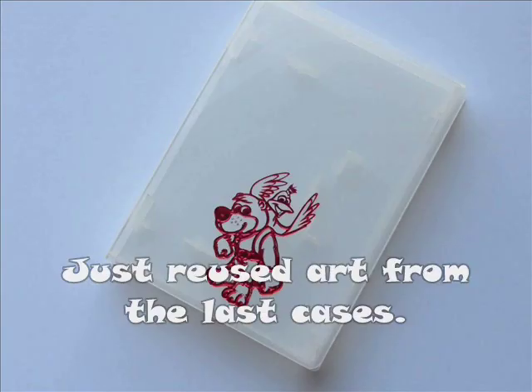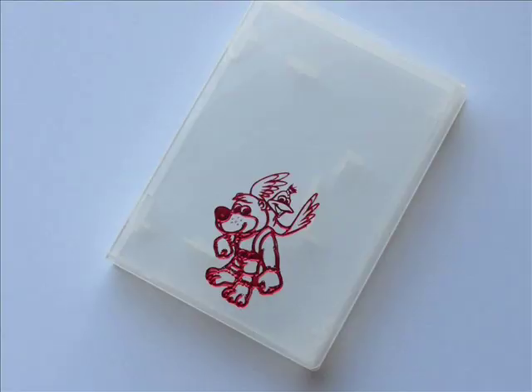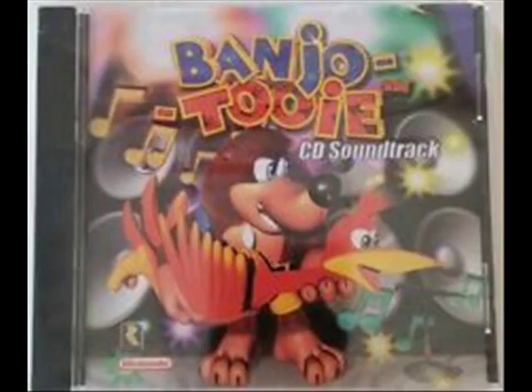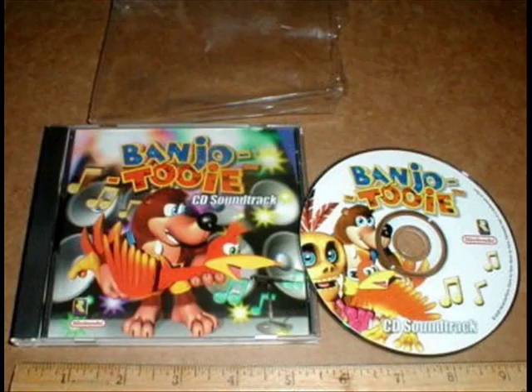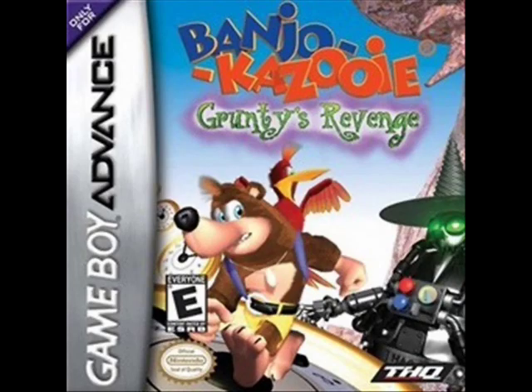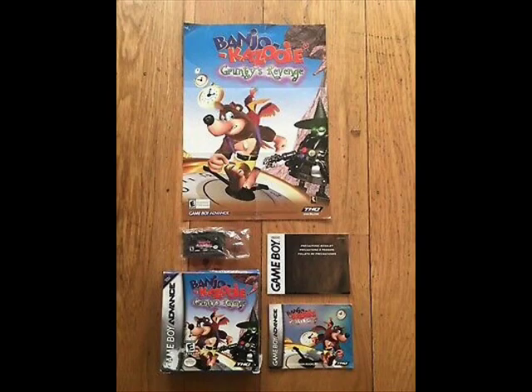Much like its prequel, Banjo-Tooie got N64 cart cases with Banjo and Mumbo. The last item for Banjo-Tooie is the CD soundtrack, featuring all the tracks and some nice artwork. Since the franchise was still hot, THQ released Banjo onto the GBA with Grunty's Revenge and Banjo Pilot. While they were not terrible, it just wasn't what Banjo-Kazooie fans were looking for. Inside Grunty's Revenge, you got a free poster of the box's cover art — it's small, allowing other posters to join in.